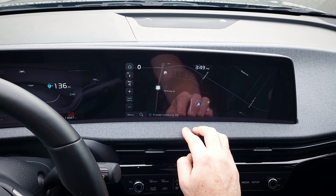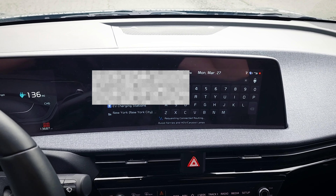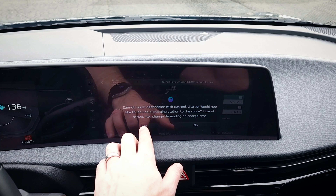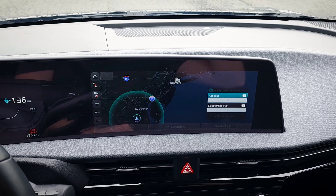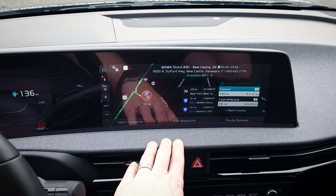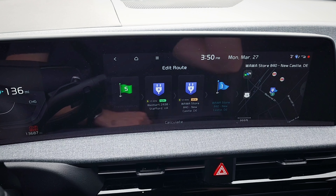Now when we go to the maps and put in a destination outside of our range — I'll just use New York City — it will say it cannot reach the destination and ask if you'd like to add charging stations to the route. If you tap yes, it will automatically add EV chargers to the route. You can click on the charging stations, and if you click Add Waypoint, it will actually show you the current route info with estimated charging times and states of charge at the charging stations themselves.